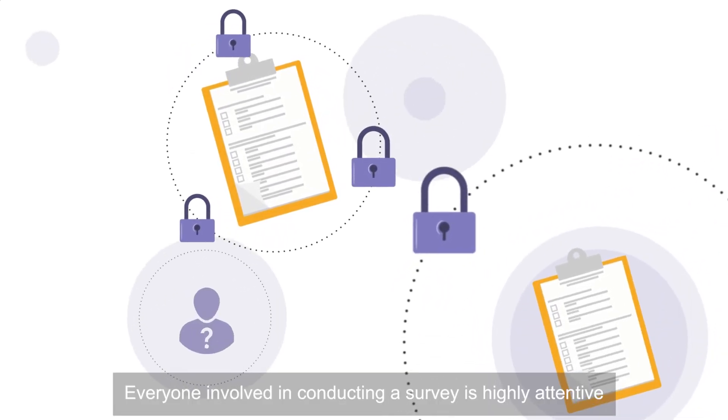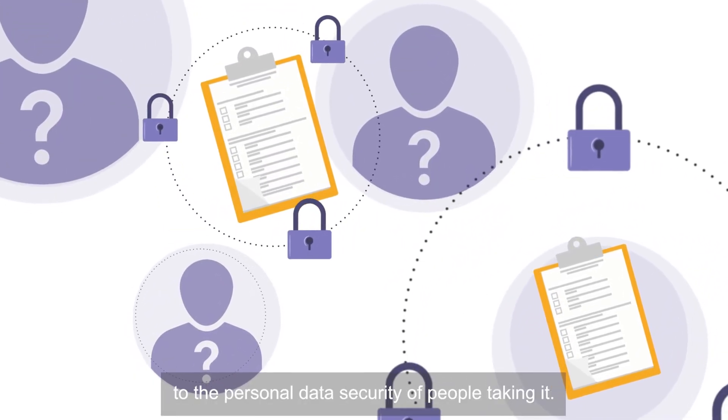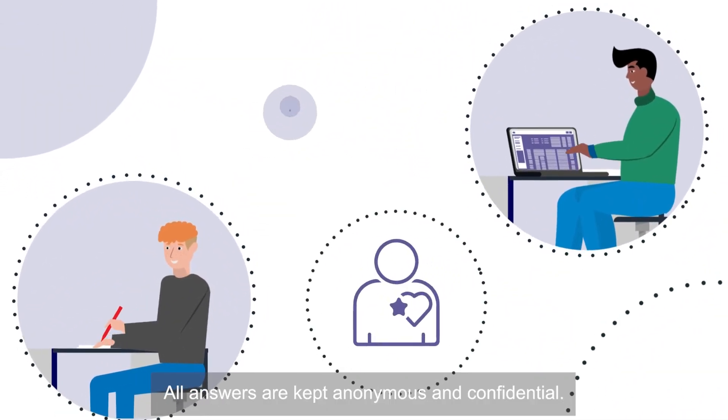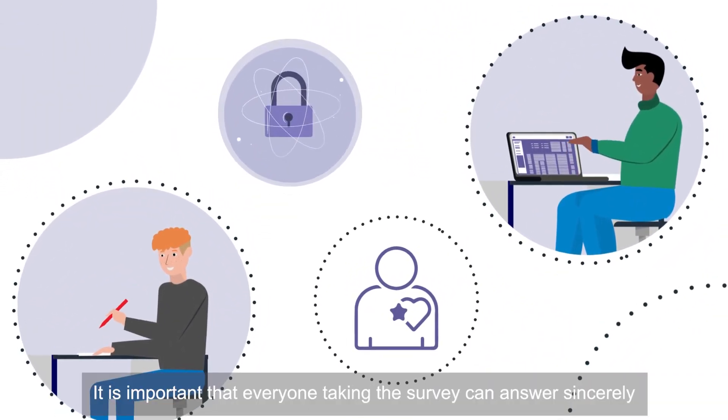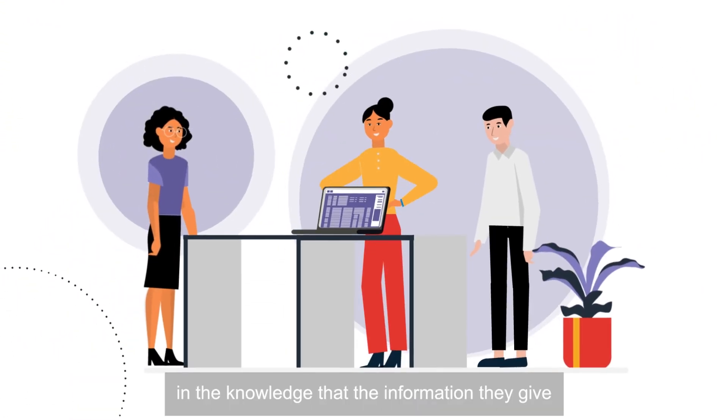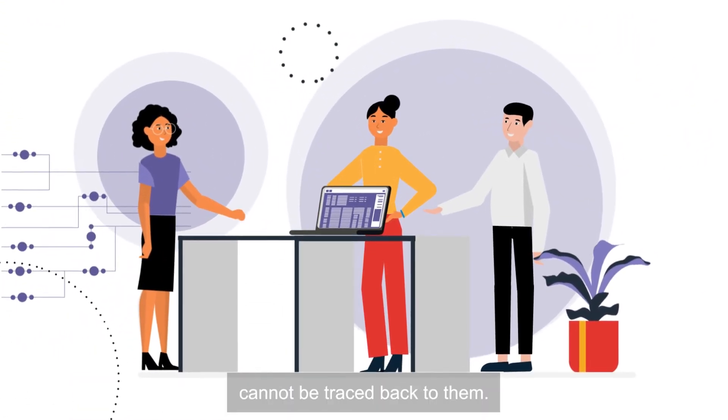Everyone involved in conducting a survey is highly attentive to the personal data security of people taking it. All answers are kept anonymous and confidential. It is important that everyone taking the survey can answer sincerely in the knowledge that the information they give cannot be traced back to them.